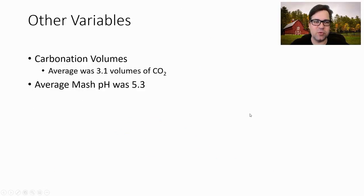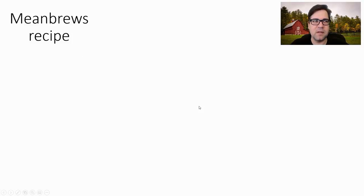The carbonation average was 3.1 volumes of CO2, and the average mash pH was 5.3.